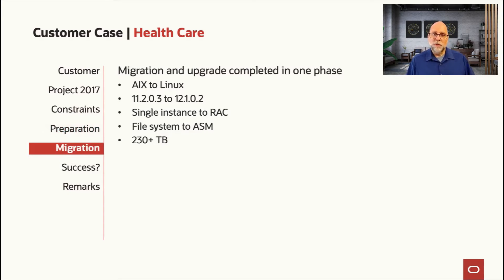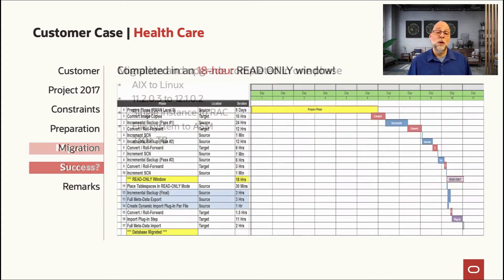All of this was accomplished in one phase: cross-endian, cross-platform from AIX to Linux, going from Oracle 11.2.0.3 to 12.1.0.2, moving from single instance to a RAC database, moving from file system on the P-series into ASM on the Exadata — all with 230 terabytes. And by the way, also changing from the original character set to a new character set that was a binary superset of the source, meaning the new character set had the Euro character where the original one didn't. That's a very special case where transportable tablespaces was able to accommodate that new character set.